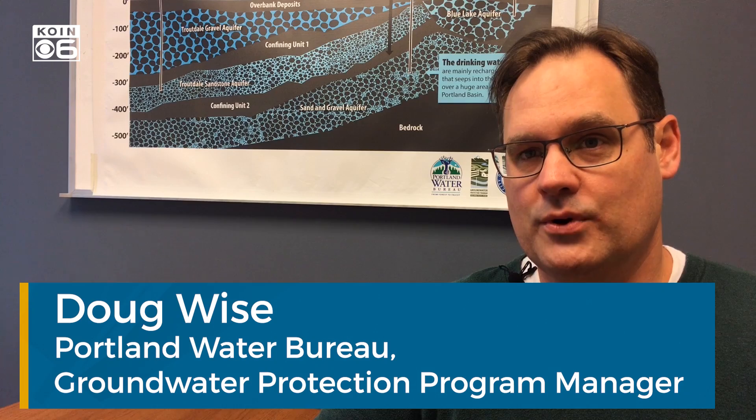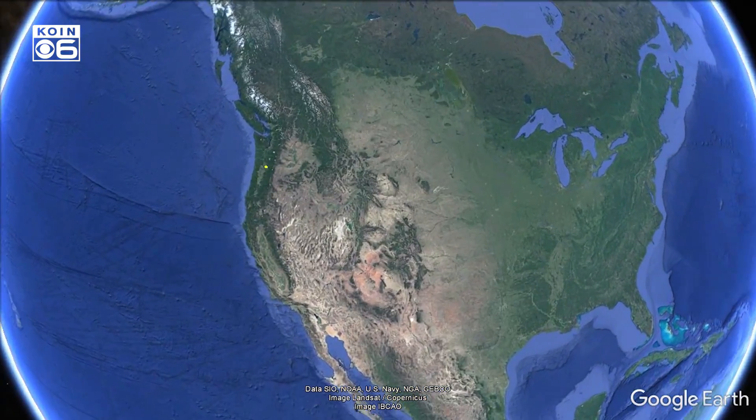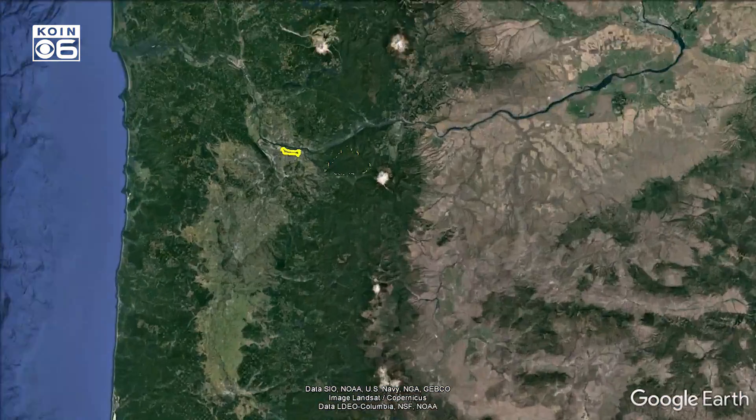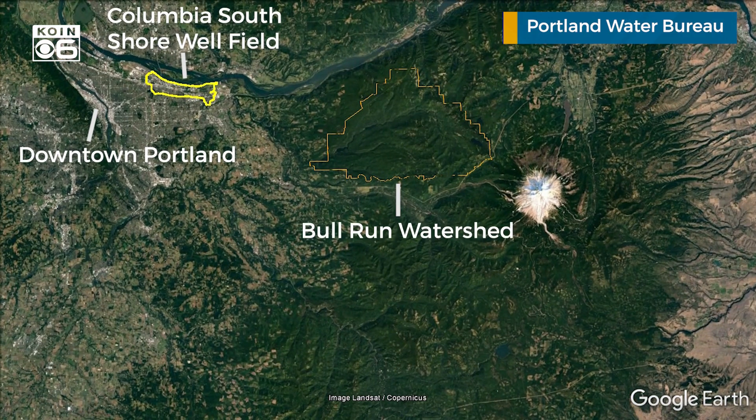Our main source of drinking water in Portland is the Bull Run Watershed, which is 26 miles east of here in the foothills of Mount Hood. We protect that water source by keeping people out — it's federally protected. There are no sources of pollution in that watershed, and that's how we keep it clean.